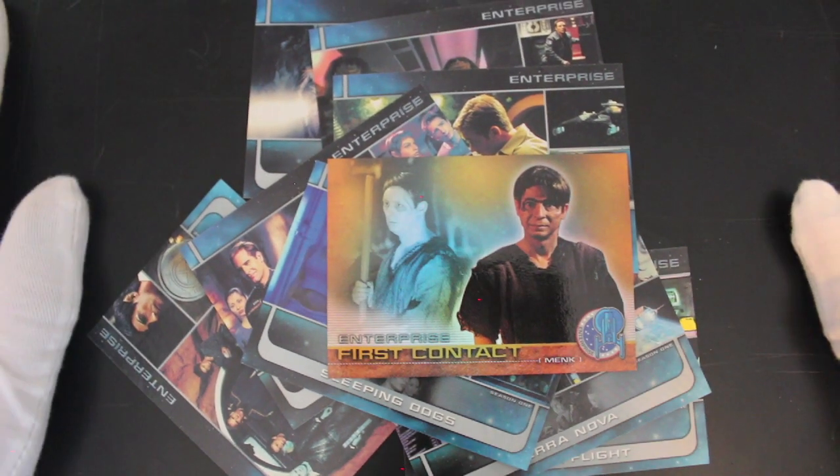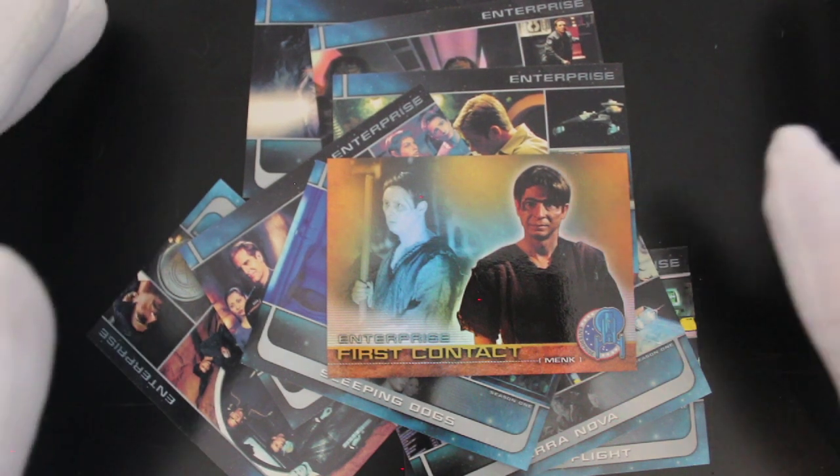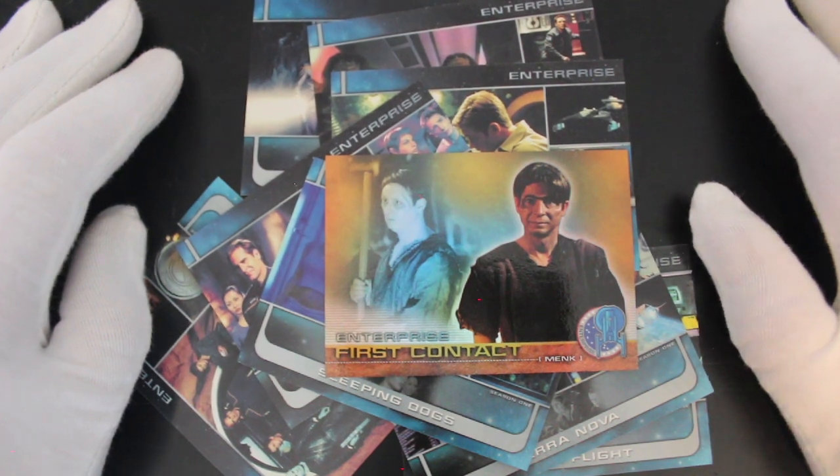Don't forget to like, subscribe, and ring the bell for notifications. Let me know what you'd like to see on Trading Card Tony — is there a set I haven't opened that you'd like me to open? I'll try and get hold of it. Don't forget to watch all the other episodes — I'll see you again soon, thank you very much for watching, bye!